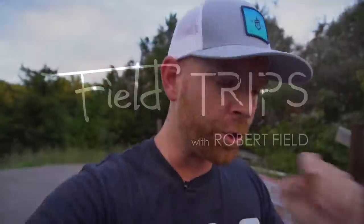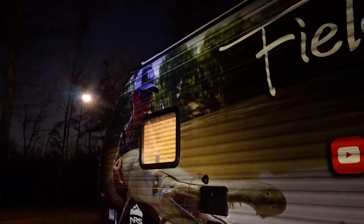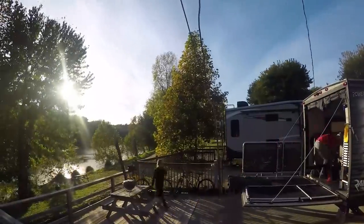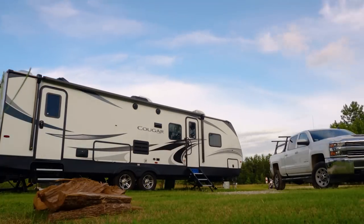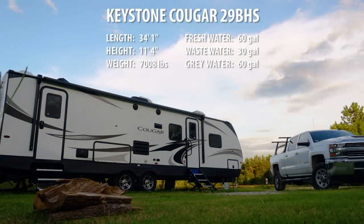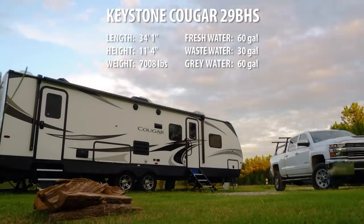It has been an incredible journey, albeit a cramped one. I've been running around in a 28-foot toy hauler for almost two years and it's simply not enough space. I have a huge announcement - I have upgraded the rig, upgraded Field Trips HQ to this bad boy. This is the Cougar 29 BHS by Keystone RV. This thing has been a tremendous upgrade for me.